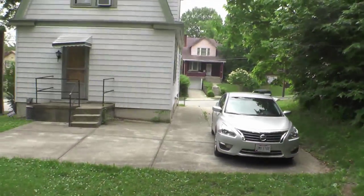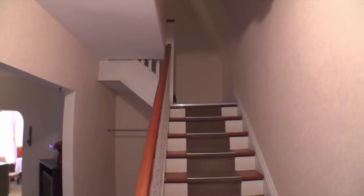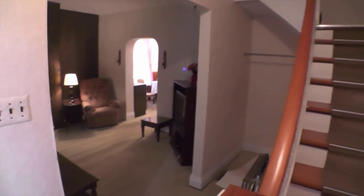I think this house is particularly well-suited as a sell-it-to-an-owner-occupant via land contract. And you'll see why when we get inside. We're in the entryway, and as you saw, there just wasn't a lot to do outside — cut the grass.